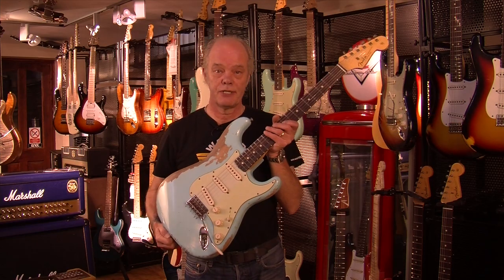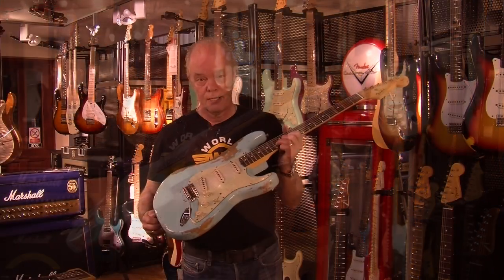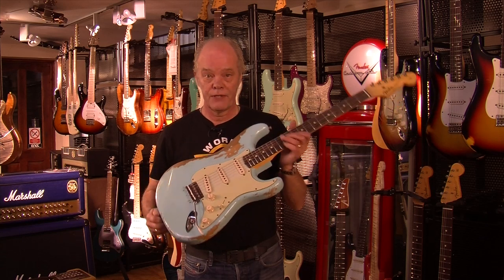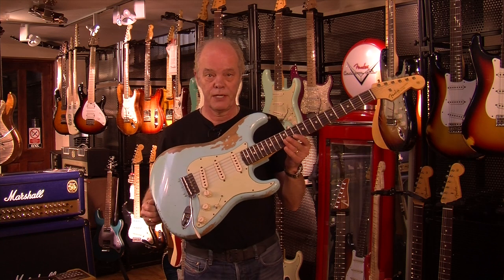This is a Custom Shop 63 Heavy Relic Strat in Daphne Blue. We hand-pick all our guitars — the boss from Fender Custom Shop brings them along and we choose what we think are the perfect examples. This one weighs in at just 7.10 pounds, so it's the perfect weight.